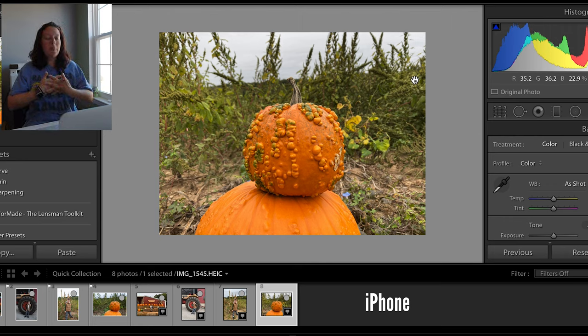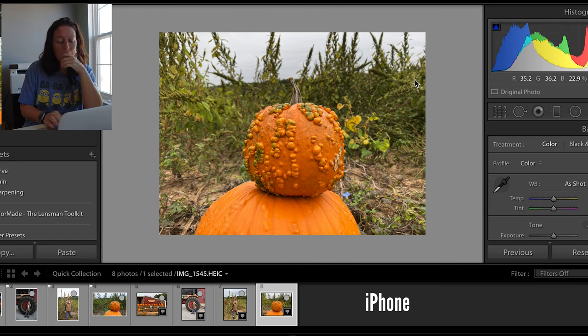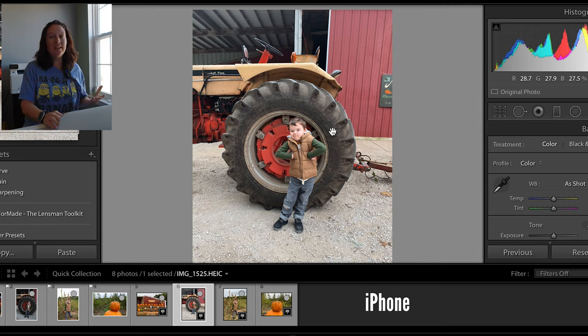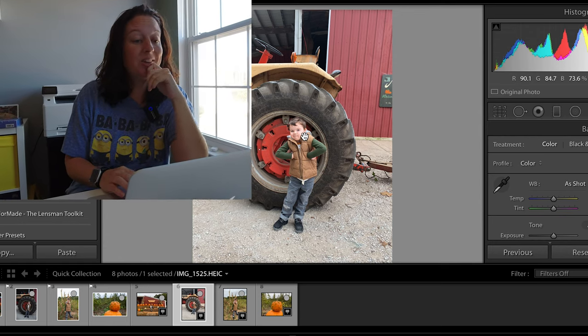So overall quality? Comparable. You're not going to be able to print your iPhone photos large. You might get away with some 8x10s, but nothing bigger than that. With my DSLR, I can print poster-size photos and it's not going to be an issue. Sharpness — the iPhone does a wonderful job of getting sharp, focused pictures. It was raining a little bit, so I kept getting drops on the lens, and with autofocus on the DSLR that's going to throw it off. The iPhone nailed focus every single time.